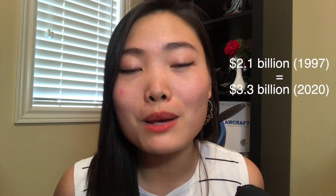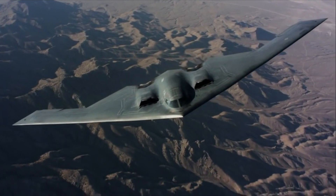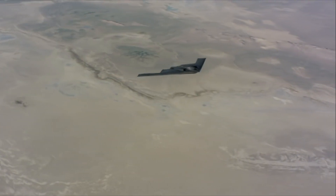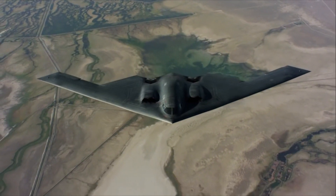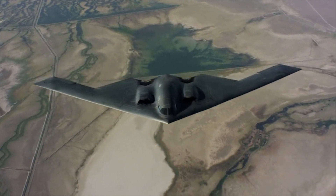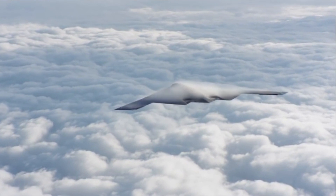Congress originally intended to order 132 B-2 planes, however at the end of the Cold War they brought that down to only 21. This means that, on average, the cost of development and production for each plane was around 3.3 billion dollars today. With that price tag, the B-2 became one of the most powerful stealth bombers today, with a service ceiling of 50,000 feet and a max cruising speed of 0.95 Mach. It's also able to stay in the air for six hours without refueling, which enabled a crew of two to operate a mission for over 70 hours without touching down.